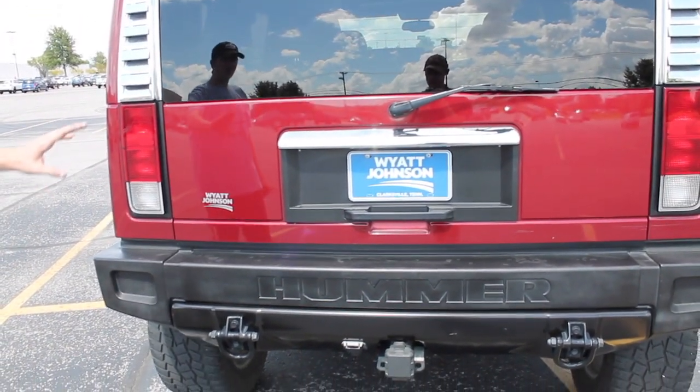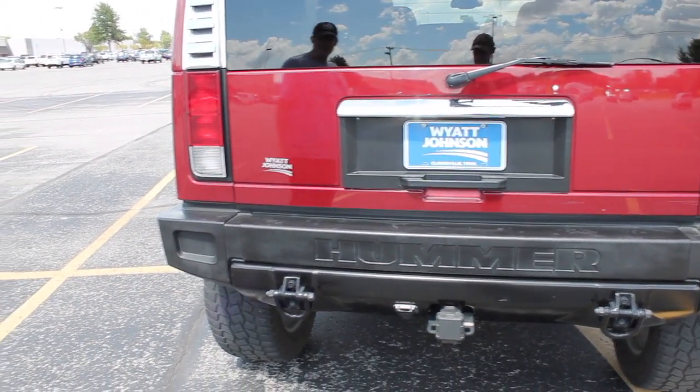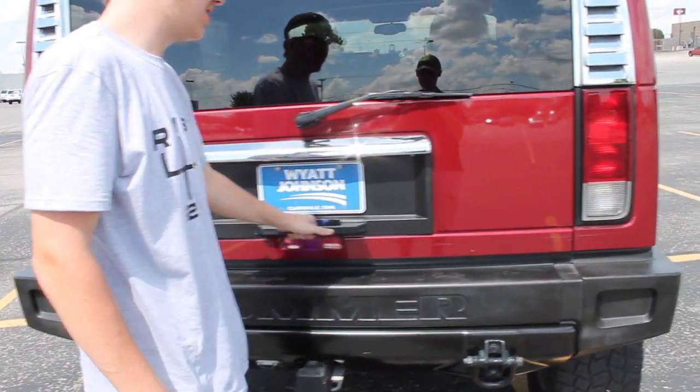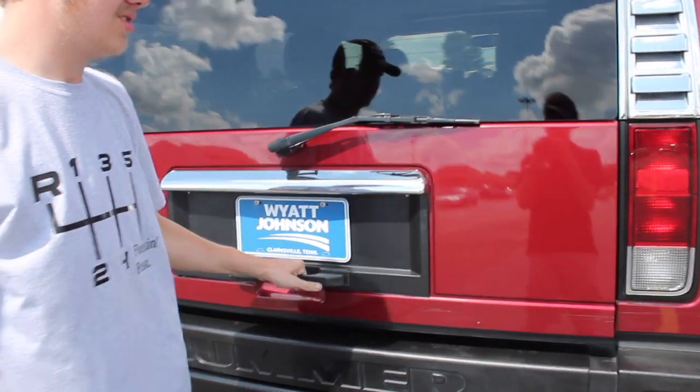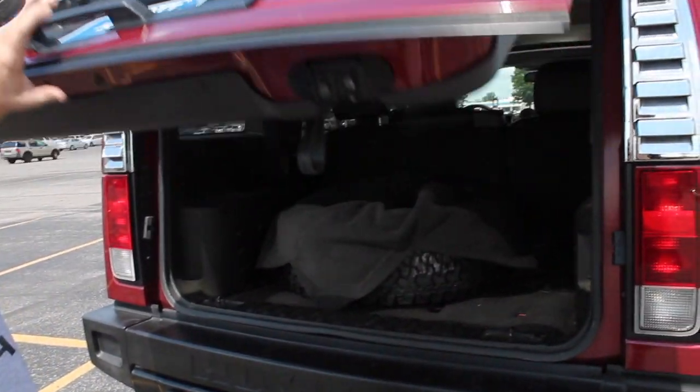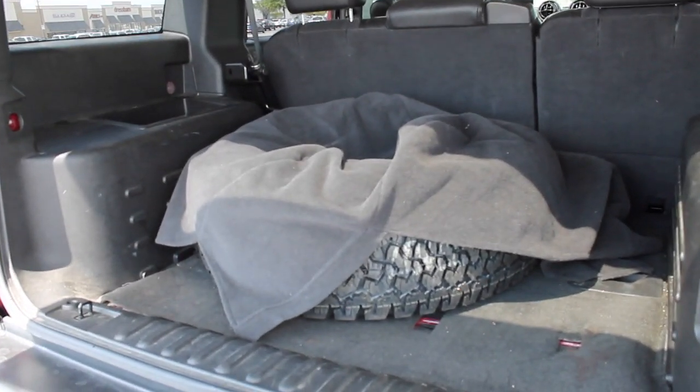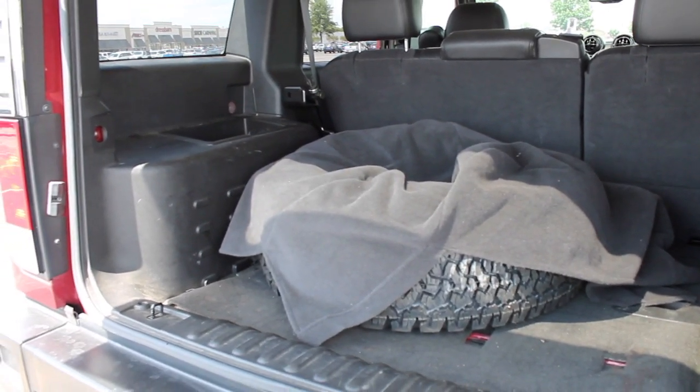You got the chrome accent to match the rest of the vehicle, and then you have this gigantic trunk back here. You can open it right up — you can throw your spare 35 back there if you want to. It's got plenty of room.